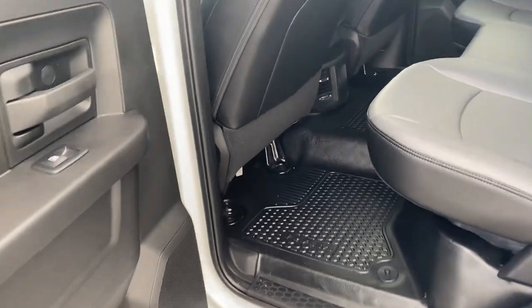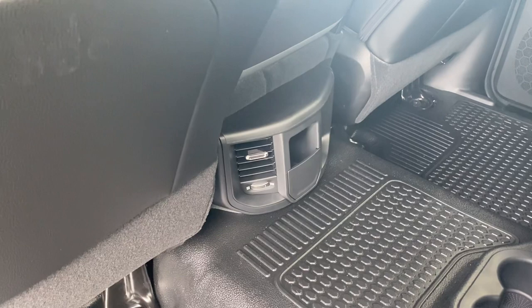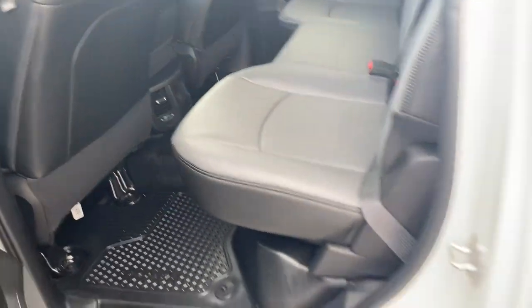This truck does come equipped with the vinyl interior, vinyl floors, and vinyl seats along with rear air conditioning for the passengers. You can seat a total of six passengers in this vehicle.